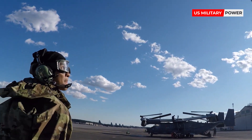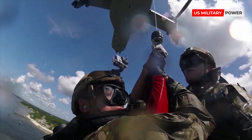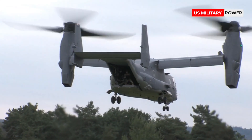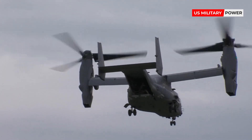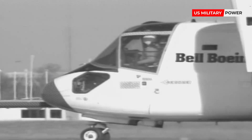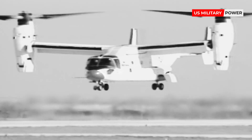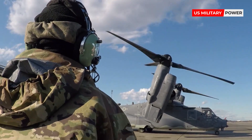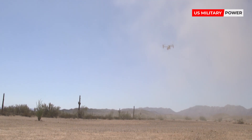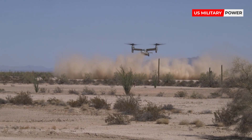The Osprey received rave reviews when pressed into medevac and transportation operations in Afghanistan, Iraq, Kuwait, and Libya. It has both short take-off and landing and vertical take-off and landing capabilities. The aircraft's production program began in 1981 and testing started in 1989. Many years of development were needed to perfect the tilt-rotor innovation. The US Marine Corps included the Osprey in 2007 and the US Air Force in 2009.